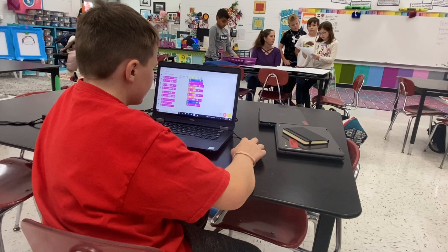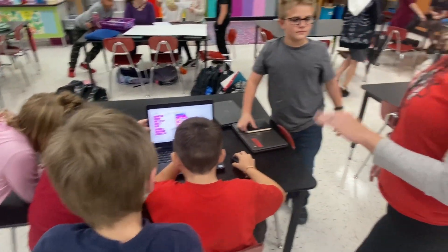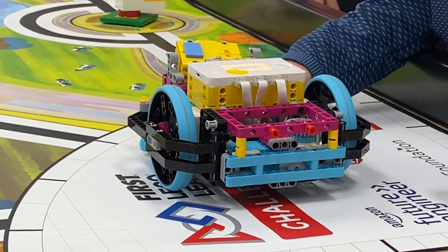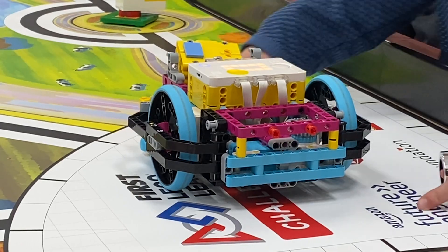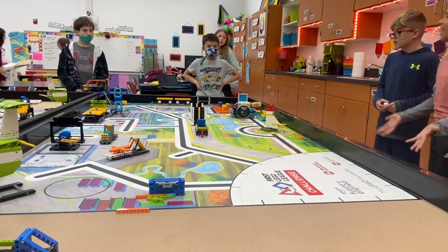Coding, programming, robotic building — all of these valuable skills are being incorporated at a young age, with the hope that it will have these students wanting to explore even more in middle and high school. This is the direction they all need to be going. Robots, robotics, computer programming — it's the future. It's better to get a taste of it now while they're younger.